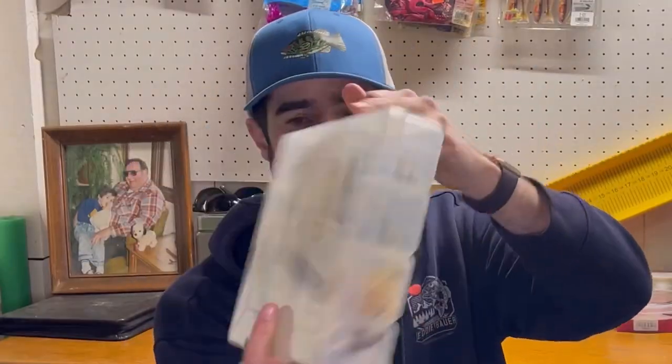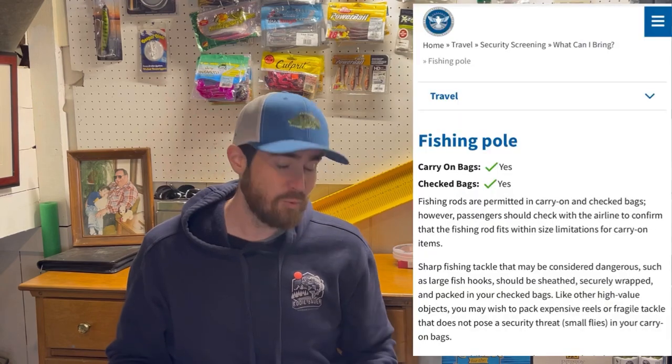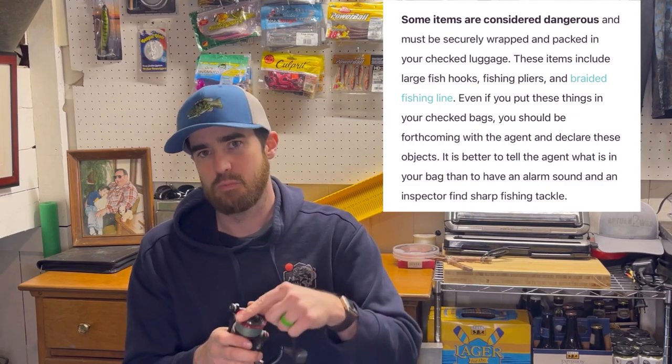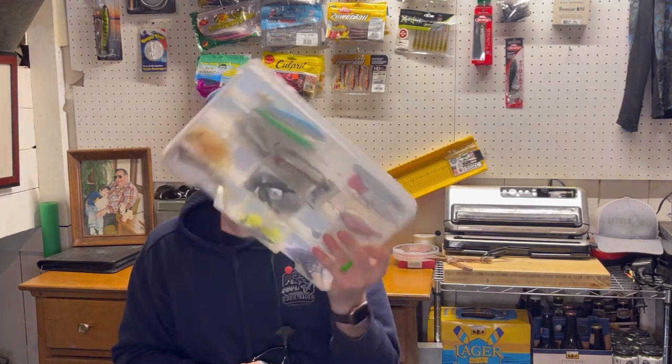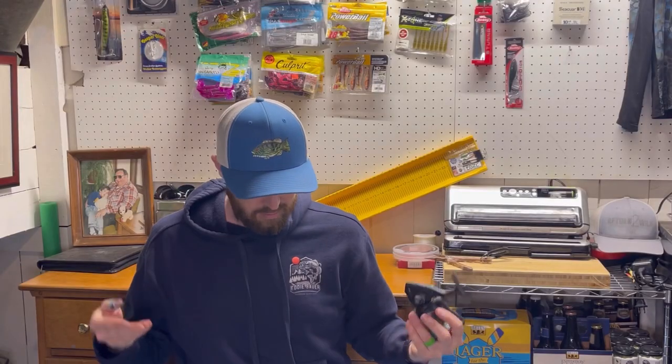For tackle, I bring this one tackle tray. It needs to go in your checked luggage — you can't fly with it in your carry-on. The reel itself you can take in your carry-on, but you can't have line on it, so you'd need to take the spool off and put it in your checked bag. I case my reel in a big sock and pack it into my checked luggage along with my rod and tackle tray. This tackle setup gives me the ability to both cast lures from shore and do bottom surf fishing.